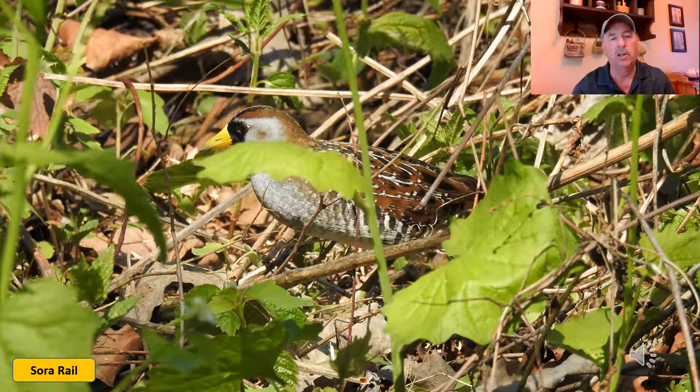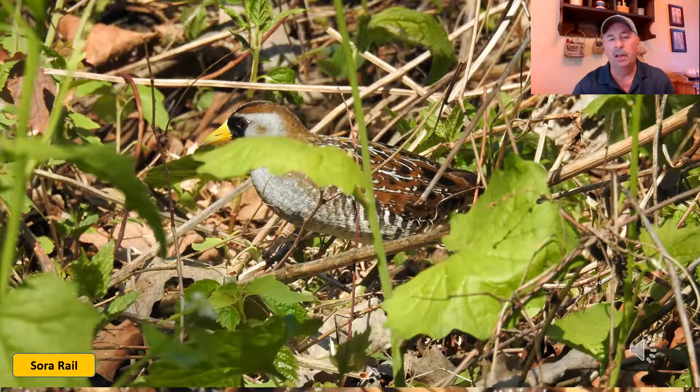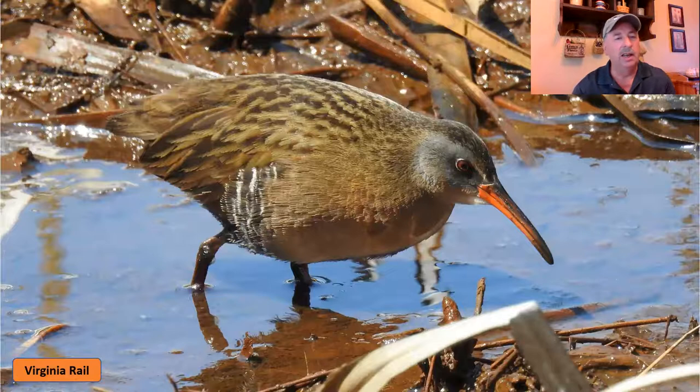When you hear that call, it'll carry all the way across the marsh and you'll know that there's a sora rail present. The next rail we're going to move on to is the Virginia rail — this one's a secretive little bird, again about the same size as the sora, maybe just a hair bigger, but not very big birds, and again they're quite secretive.